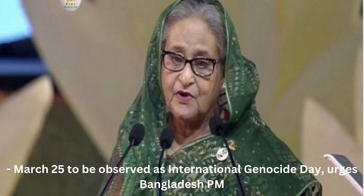Bangladesh PM urges UN to recognize March 25th as International Genocide Day. Bangladesh wants March 25th to be recognized as International Genocide Day and thus requests the United Nations to take measures, Prime Minister Sheikh Hasina said on Saturday. Bangladesh PM presided over an Awami League Parliamentary Board meeting at her official Ganabhaban residence and called upon the world community, including the UN, to recognize March 25th of 1971 as International Genocide Day.